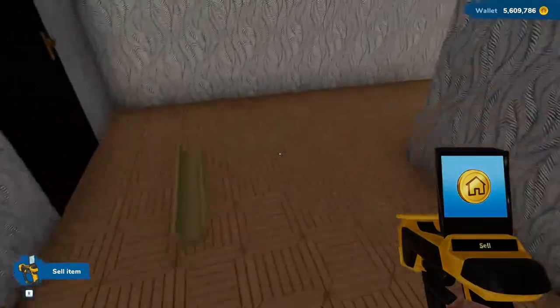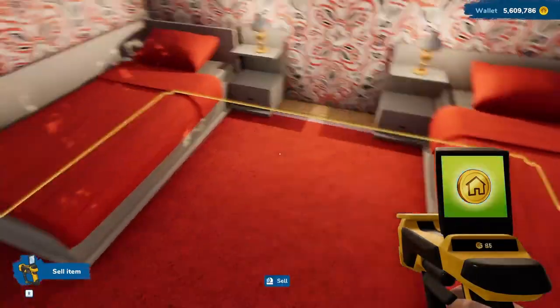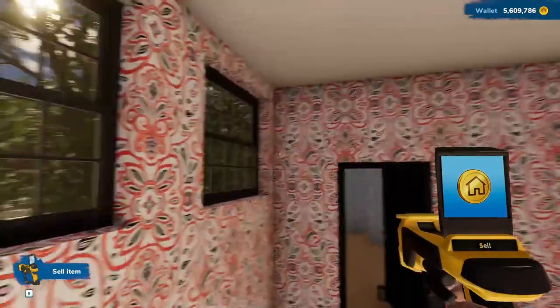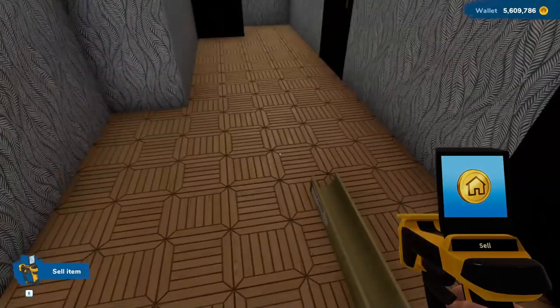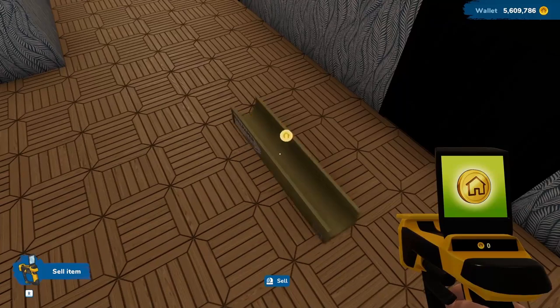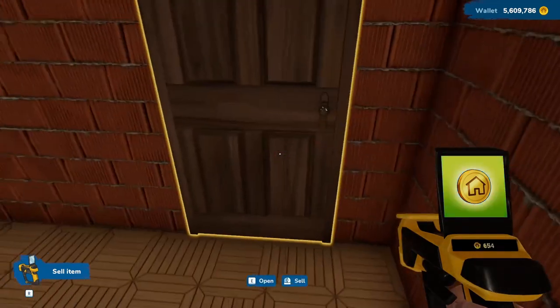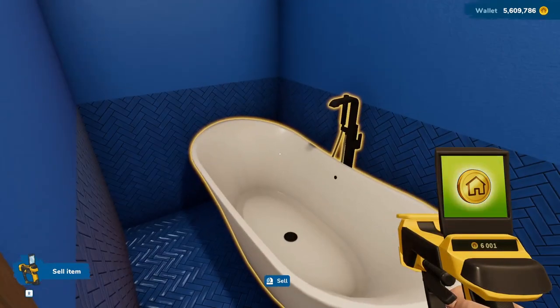The other room is basically done and there's really nowhere to put a bathroom in there. We still have one more episode after this one to finish things up. This is where I put wallpaper up.